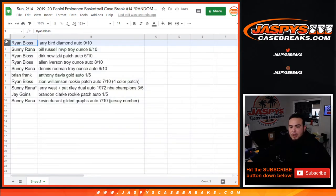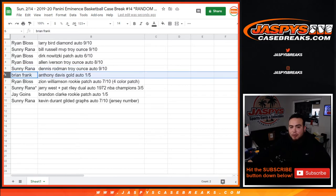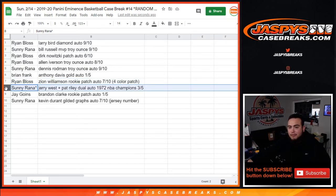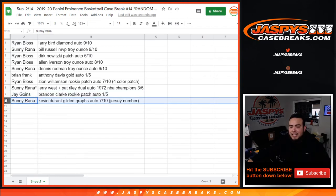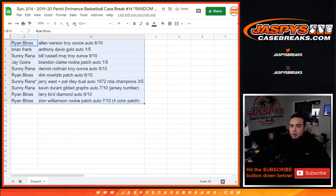Ryan, you have the Larry Bird diamond auto 9 out of 10. Sonny with the Bill Russell MVP Troy ounce 9 out of 10. Ryan with the Dirk patch auto 6 out of 10. Allen Iverson Troy ounce autograph 8 out of 10 for you Ryan. Sonny with the Dennis Rodman Troy ounce autograph 9 out of 10. Brian Frank, you have the Anthony Davis gold auto 1 out of 5. And Ryan, congratulations man — Zion Williamson rookie patch auto 7 out of 10, four-color patch. Sonny with the Jerry West and Pat Riley dual autograph, NBA champs 1972, 3 out of 5. Jay with the Brandon Clark rookie patch autograph 1 out of 5. And Sonny with the Kevin Durant Gilded Graphs autograph 7 out of 10 jersey number. Congratulations guys — you're all guaranteed some very nice hits.